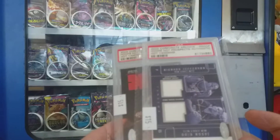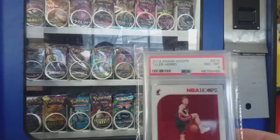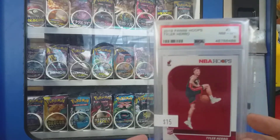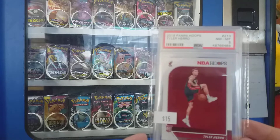Seeing the price of grading at the moment is absolutely ridiculous, and the wait times — also bought this Tyler Herro because obviously PSA 8 rookie card for $15. Pretty much underrated Miami Heat rookie card, so $15 is a good little buy.